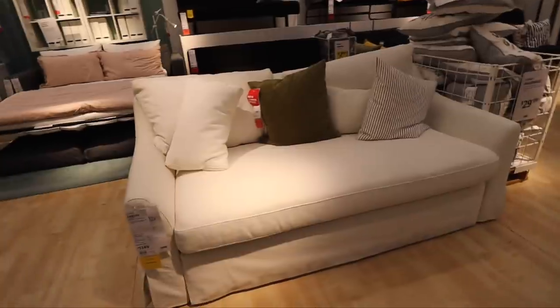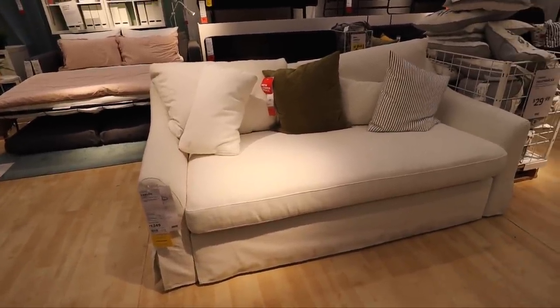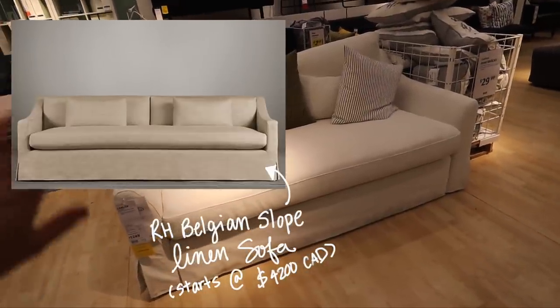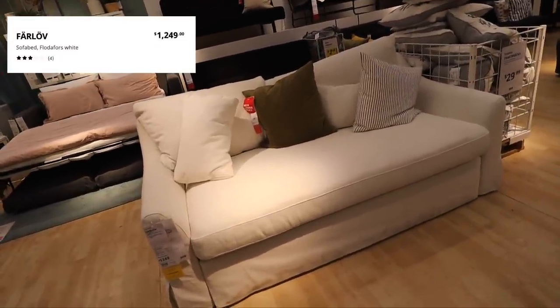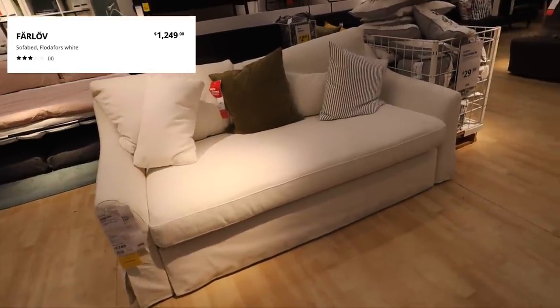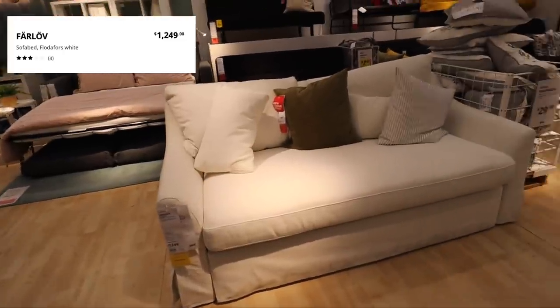I'm going to pull up a photo right beside this sofa. This is the Farlov sofa by Ikea — it's $1,249. There's a Restoration Hardware one that looks a lot like this and is obviously way more expensive, so if you're on a budget and want a similar vibe, this may work. It's also a sofa bed, so it pulls out into a real bed.